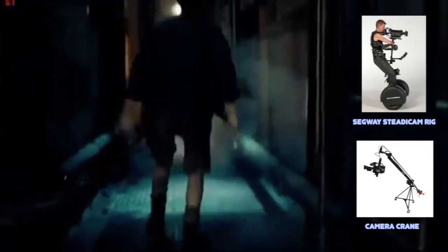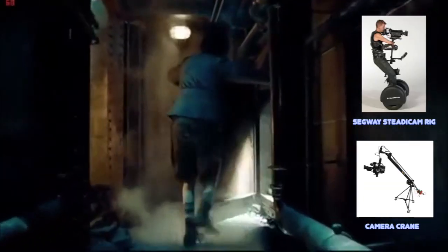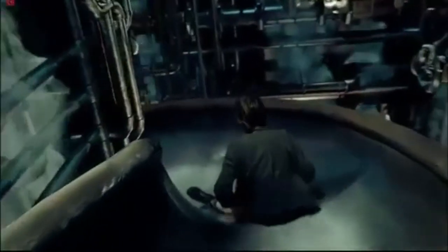It seems like it has been filmed in one take, but it is actually multiple shots filmed using lots of different equipment. This tracking shot helps immerse the audience in the film world as we closely follow Hugo as he goes through the clock tower.